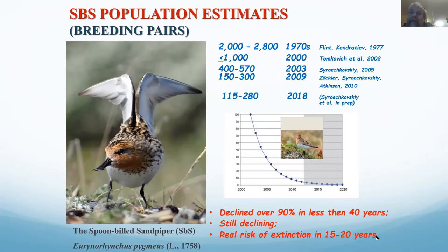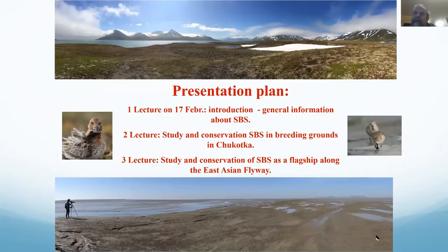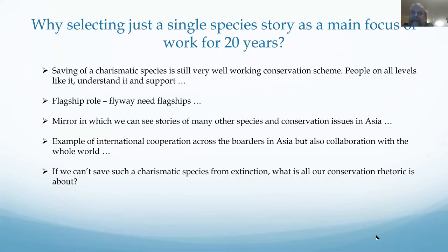We recently learned about new declines which have started happening in the last two years — I'm going to mention it briefly at the end of the presentation. I'm afraid it's still under risk of extinction in spite of all the many years of work. Today's lecture number three is about the flagship role of the Spoonbilled Sandpiper along the flyway and conservation efforts along the flyway.